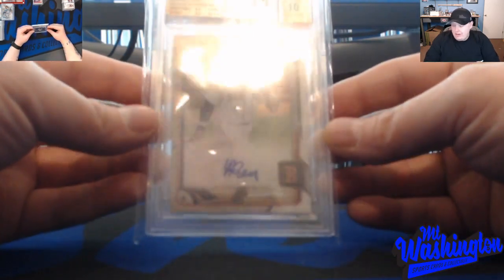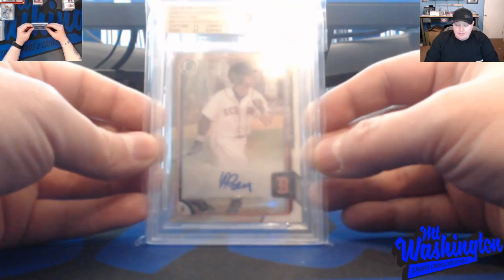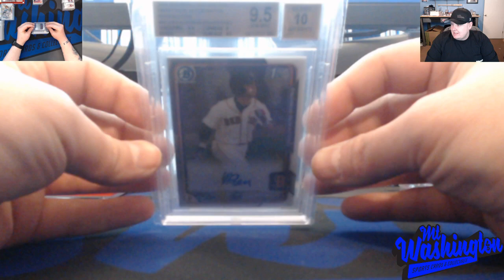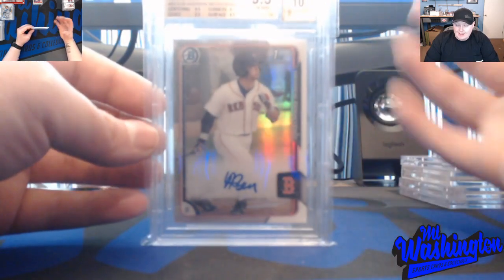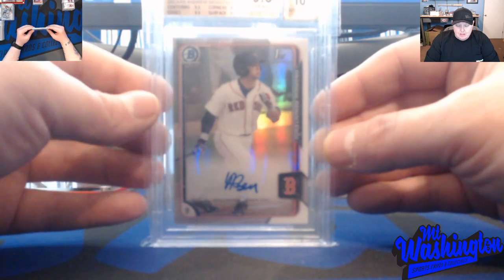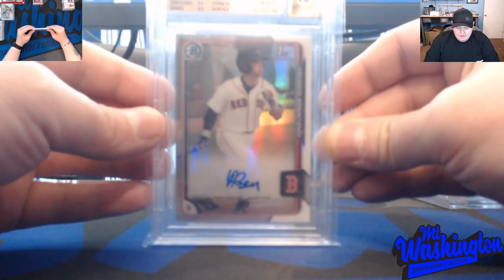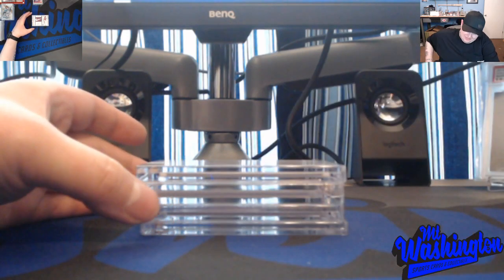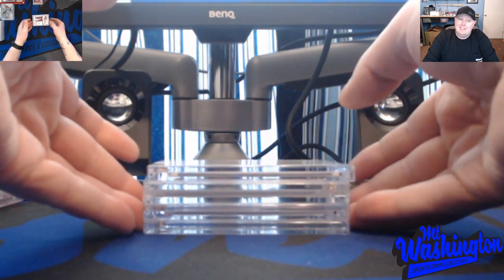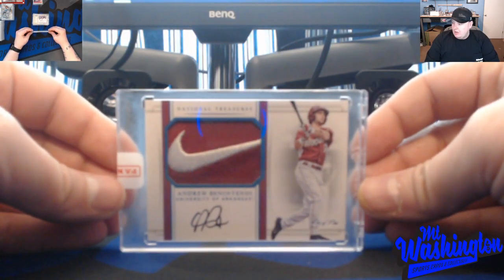Probably one of my favorite cards — it's basic, plain, simple, doesn't have all the bells and whistles, but this is the 2015 Bowman Chrome Draft Andrew Benintendi refractor autograph, BGS 9.5. Bowman Chrome is king of baseball. I had the regular and the refractor both at 9.5. I'd love to pick up any variation of this in a BGS 10 or PSA 10 to add to the collection.